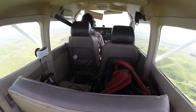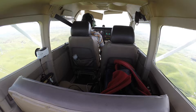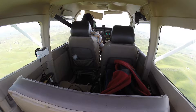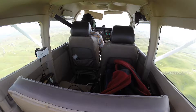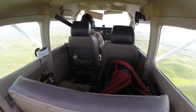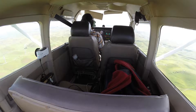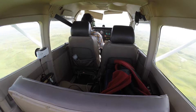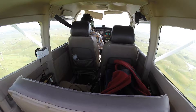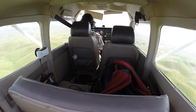Byron Airport automated weather observation, 1721 Zulu. Wind 330 at 3 knots. Visibility more than 10. Sky condition clear below 12,000. Temperature 17°C, dew point 11°C, altimeter 3027 inches of mercury. Byron traffic, Cessna 906 Mike Delta, 3 miles west, inbound for runway 30. 6MD, Byron traffic.